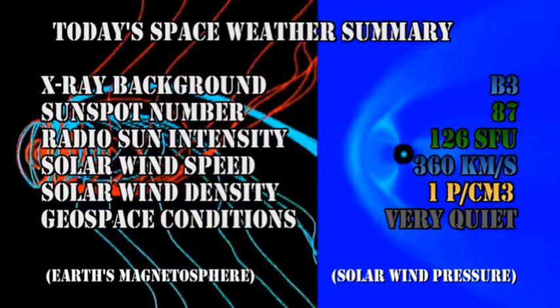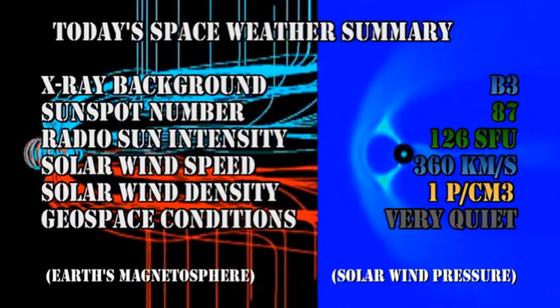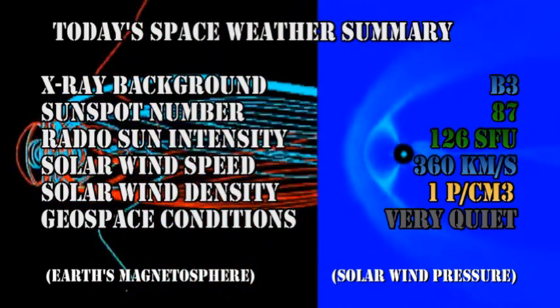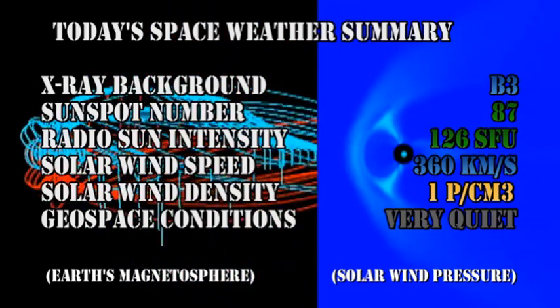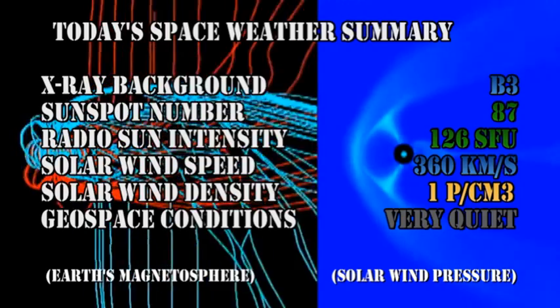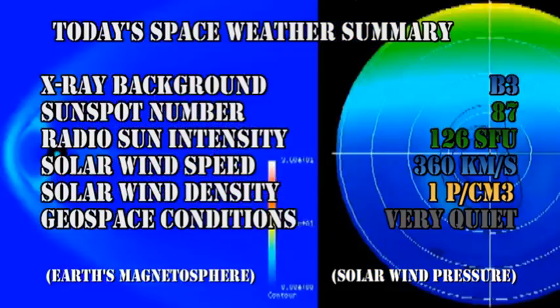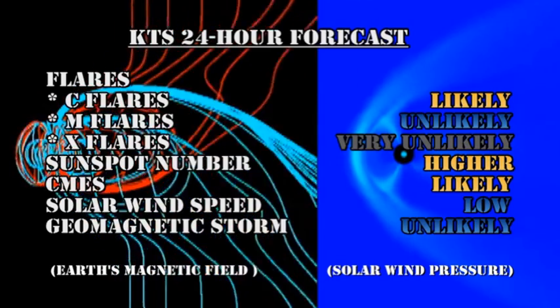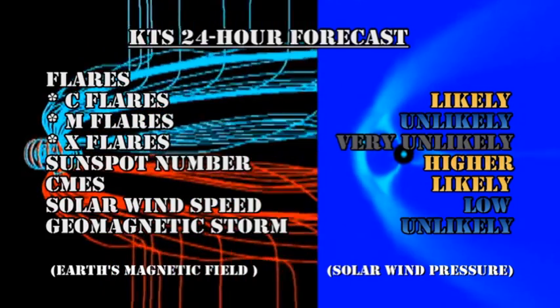So in summary, the X-ray background has fallen to the B3 level. Sunspot number is at 87. Radio sun intensity has increased to 126 solar flux units. Solar wind speed is at 360 km per second with a density of about 1 proton per cubic centimeter, and geospace conditions are unusually quiet. My forecast for the next 24 hours is that C-flares are likely, M-flares are unlikely, and X-flares are very unlikely.